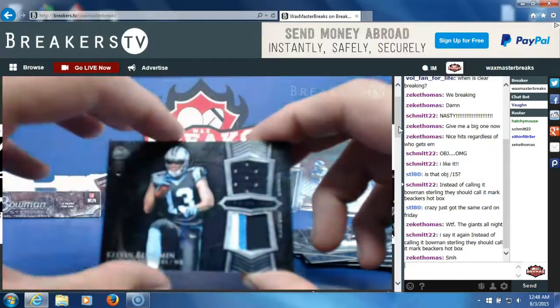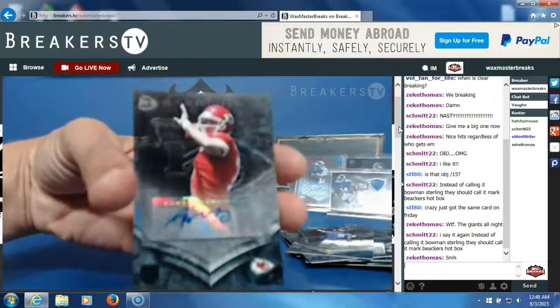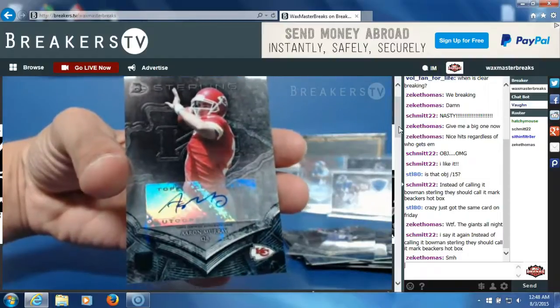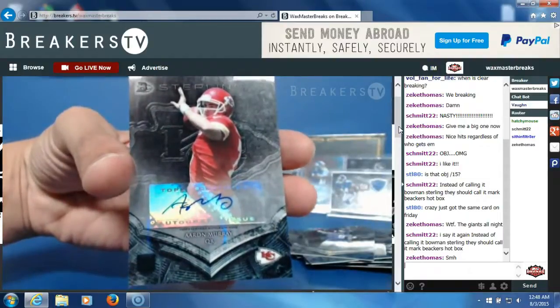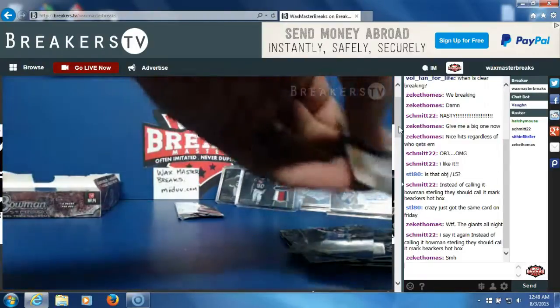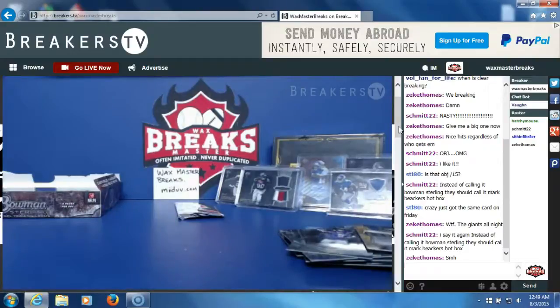Our second hit, pack number six — Aaron Murray, rookie auto for the Chiefs — that's going to Emilio Trevino. Nice hit, Emilio.